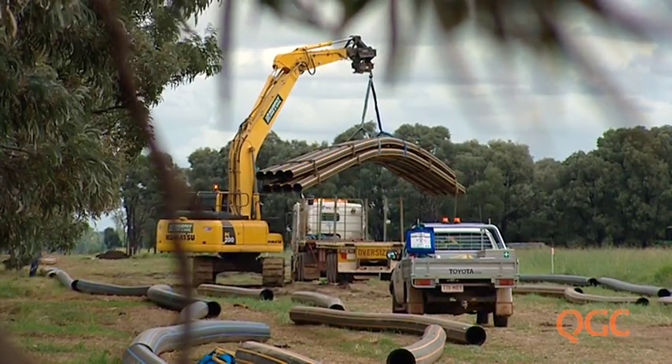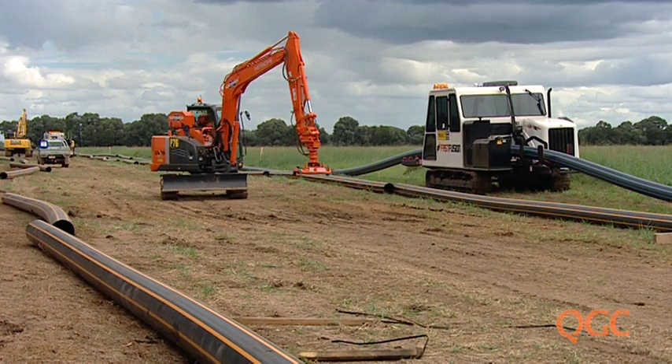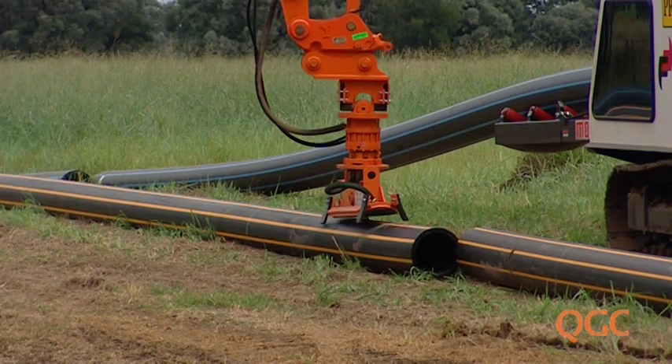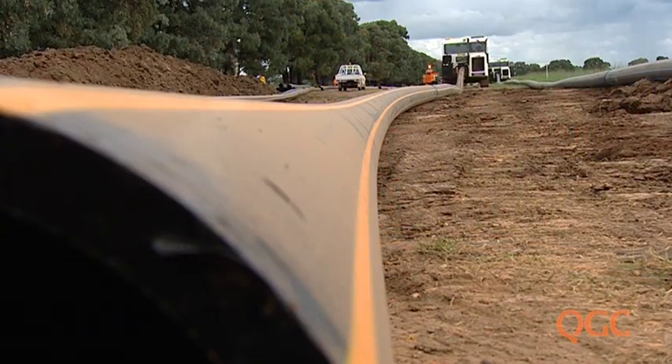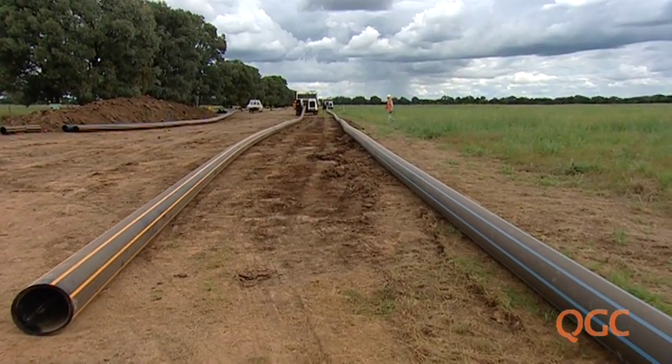The gathering system, as the pipeline network is called, involves laying buried pipes that take gas and water to a compression station for initial processing. The heavy-duty plastic pipelines are about 300 millimetres in diameter.